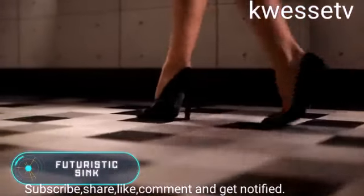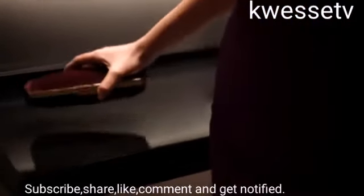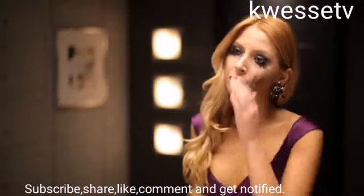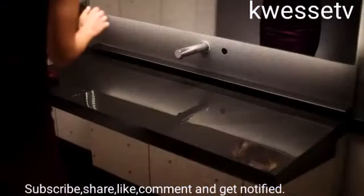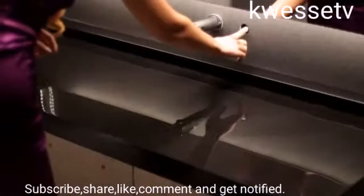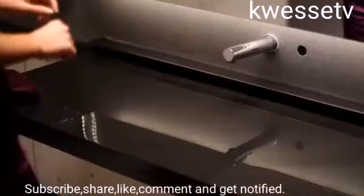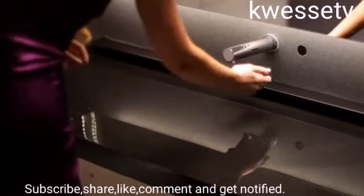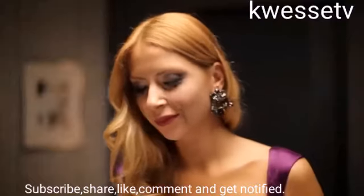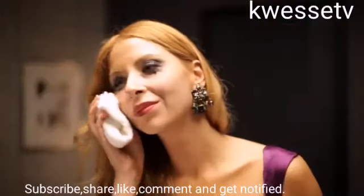Some inventions become popular long after their creation, and this is exactly what happened in this case. This sink was created about 10 years ago, but people noticed it only a couple of months ago. This unique high-tech sink was developed by Turkish specialists Osman Kan Oskanli and Batu Manoglu. It can be found in the office of the developer and president of OSPAC. The sink has a futuristic look and will be appreciated by lovers of unusual interiors.